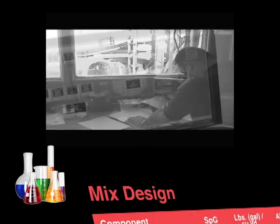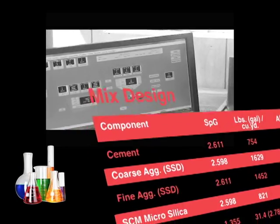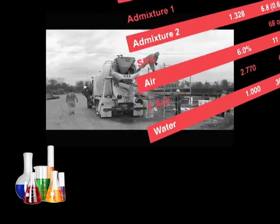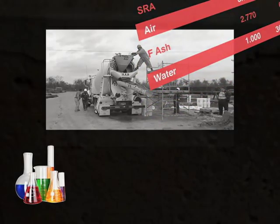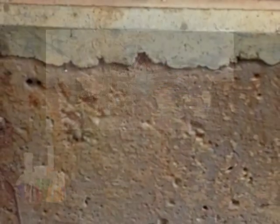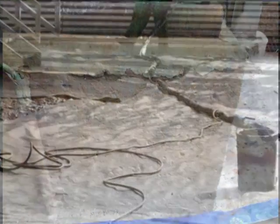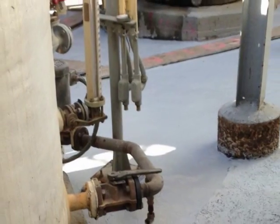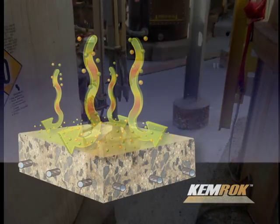Complex concrete mix designs incorporating silica fume, slag cement, and admixtures are often utilized in an attempt to reduce the impact that acidic corrosive chemicals have on Portland cement concrete structures. Secondary protective measures including polymer liners and a variety of coatings are also employed to help extend the life of the concrete.